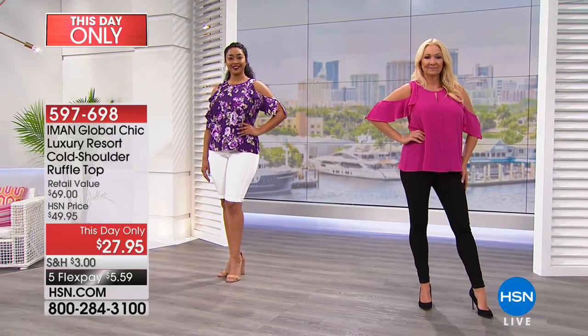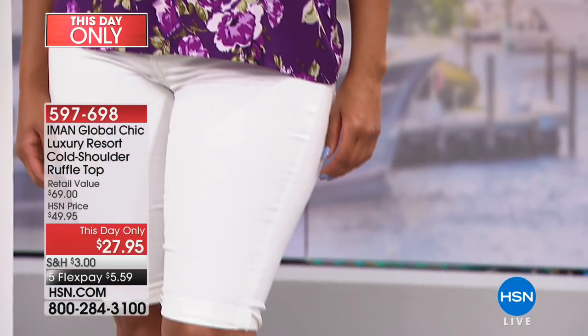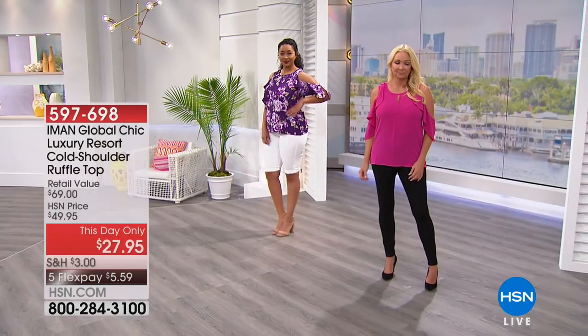We have amazing colors in this. The one you're seeing right there we're calling purple floral. Then we have the fuchsia — that pink. We have the jet black, the soft white, the jade, the chambray which is a beautiful soft blue, the purple, the red, the fuchsia, the navy, and some prints. Lots of options whether it's a solid or a print.